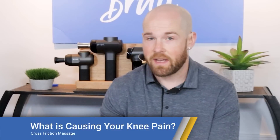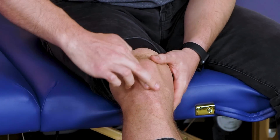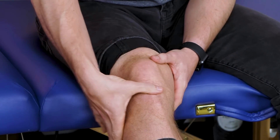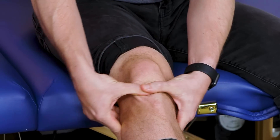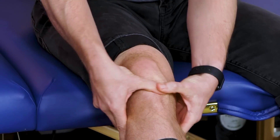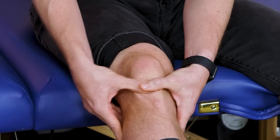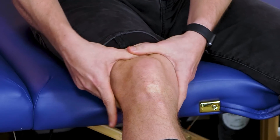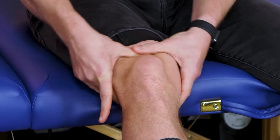The third solution is to do cross friction massage — a fancy way of saying you're going to massage the painful areas. If your pain is below the kneecap, take two fingers or your thumb with the other thumb on top, push down, and go back and forth on the tendon. Do this for two minutes if you can tolerate it. If your painful area is above your kneecap in the quad tendon region, do the same thing up there for two minutes. This will increase blood flow to the tendon areas, helping decrease your pain, bring nutrients, and make it recover faster.